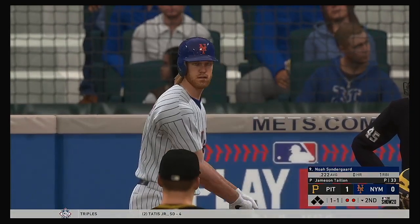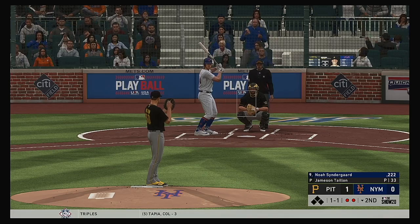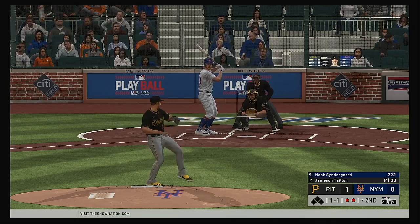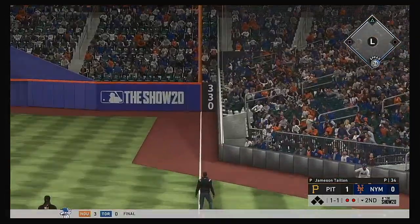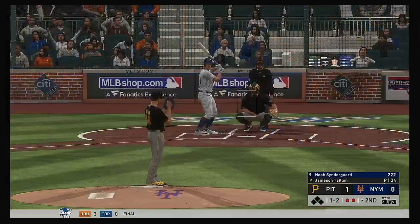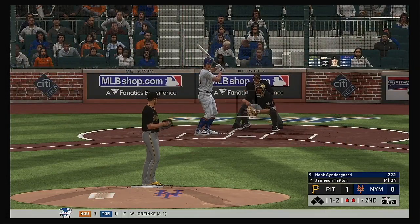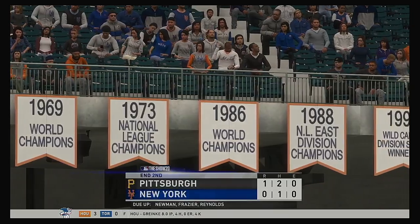Bases are empty here with two gone, and up to bat next, the pitcher Noah Syndergaard. Now a swing and a fly ball — it's a foul ball. The one-two, freezes him on the inside. Strike three.